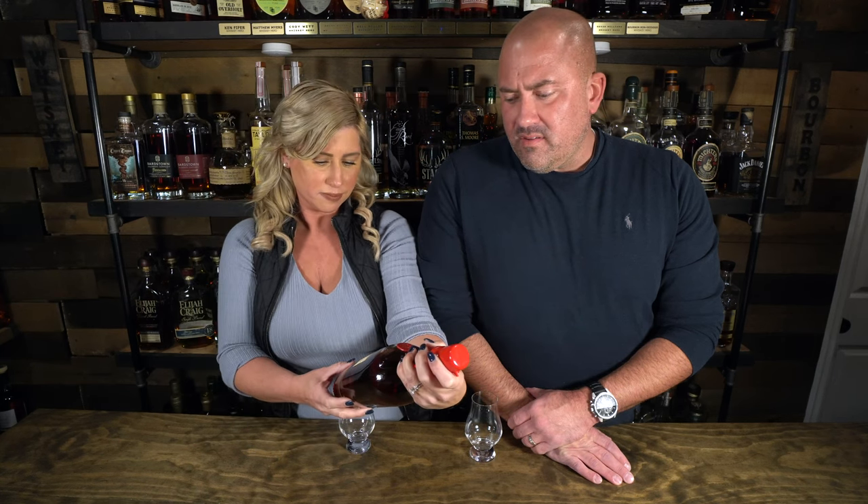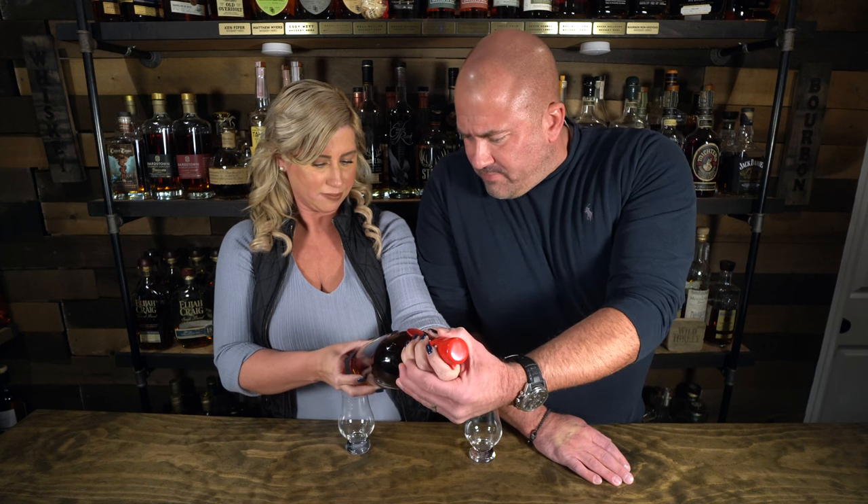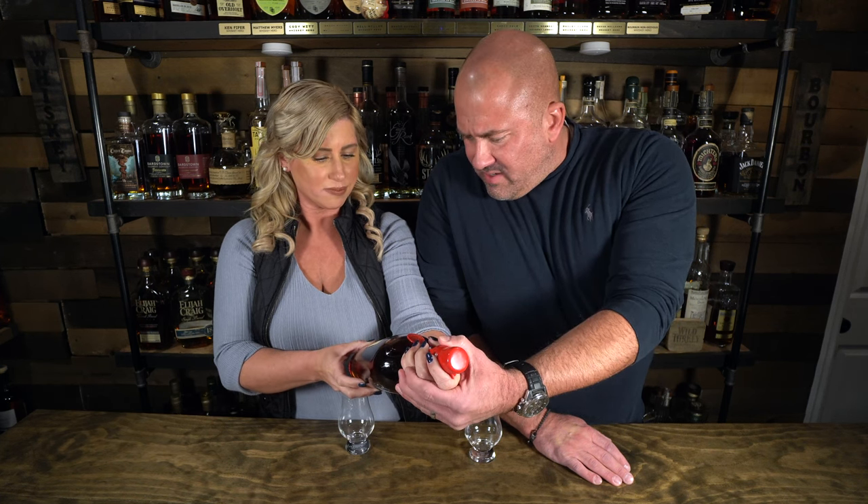They did one pick before and this is the second version. I think it's the St. Louis Bourbon Society in partnership with a restaurant or store that sells bourbon. I'm really excited to taste it — I hope it tastes the way it sounds.